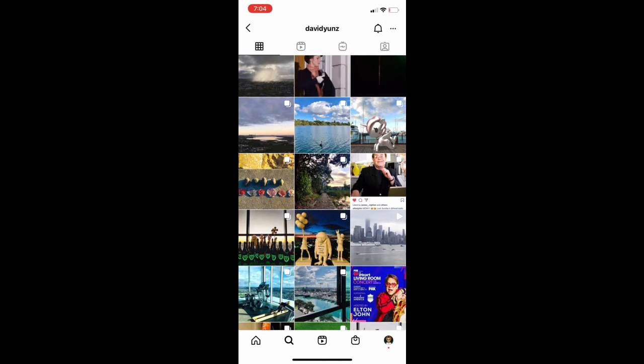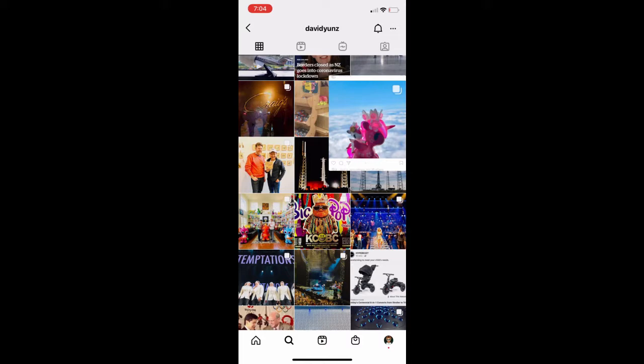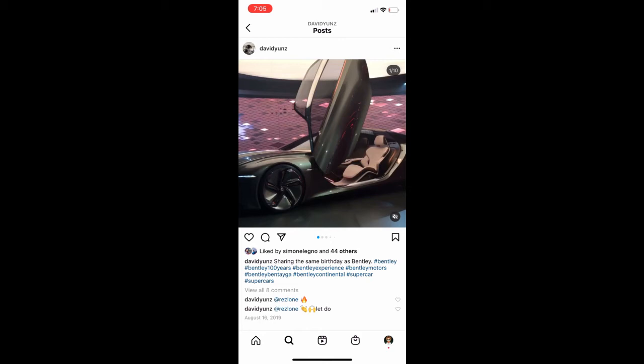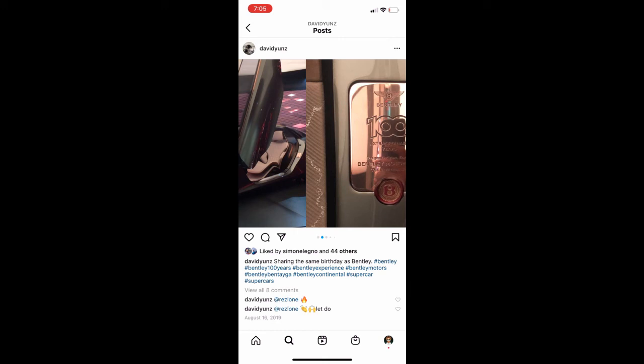I just think it's awesome that he's had the vision this whole time, and the fact that the world's almost ready for it now is just unbelievable. I love people like this. Look at the dates some of these were posted — it's unbelievable. Definitely suggest you go into David U's Instagram and look in there. He's sharing a birthday with Bentley. Look at the futuristic cars — the futuristic cars are coming.